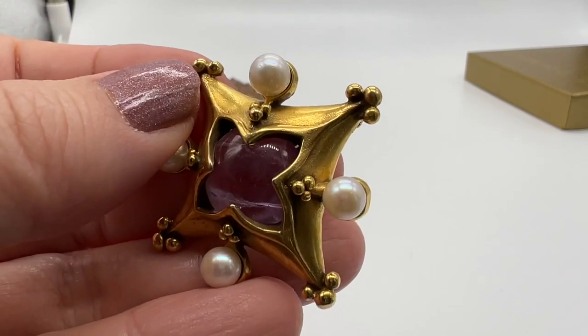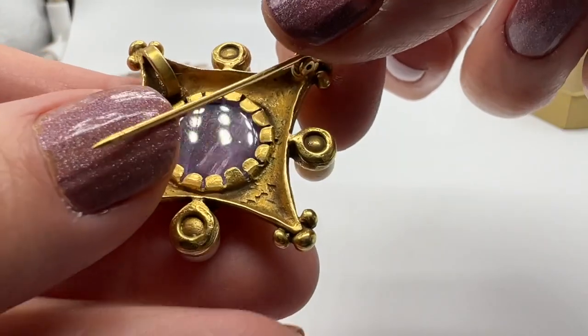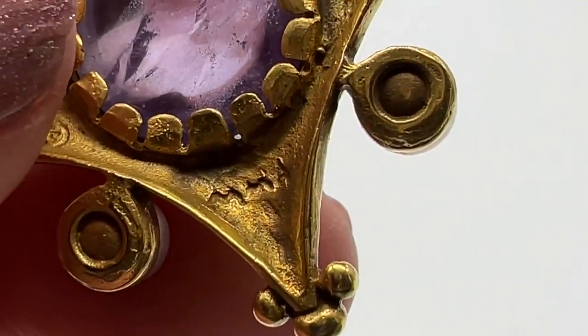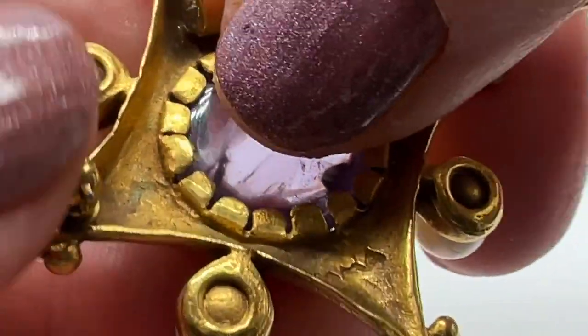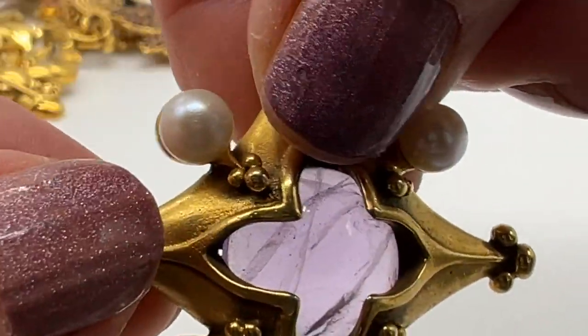These pieces are so beautifully made. We'll take a look at what the mark looks like. There it is — MMA. Not the Museum of Modern Art, Metropolitan Museum of Art. I've been to MoMA many, many times too. I love that museum as well.